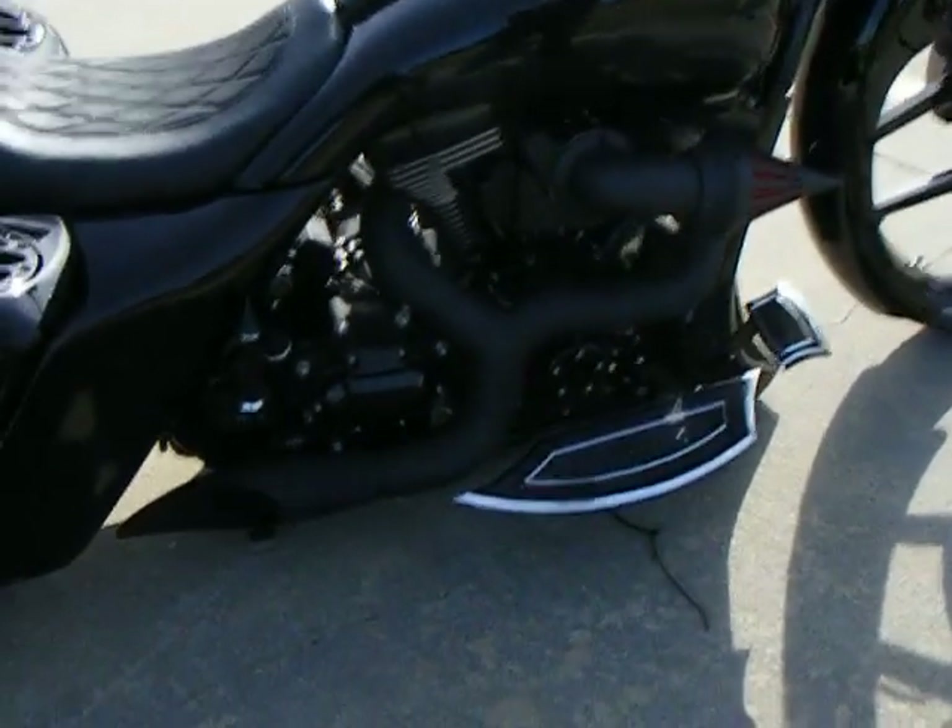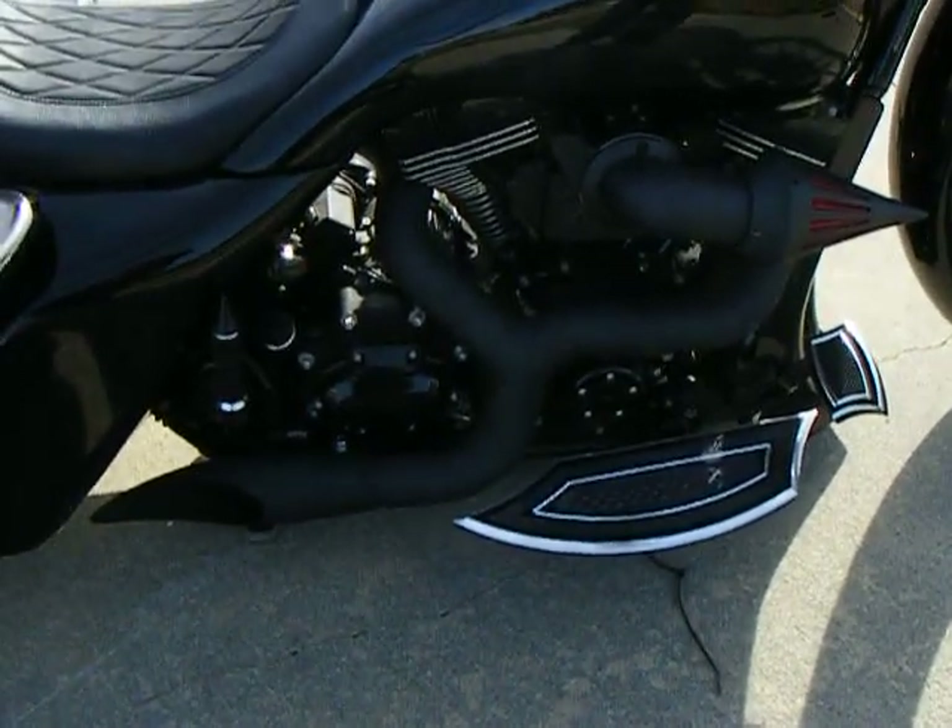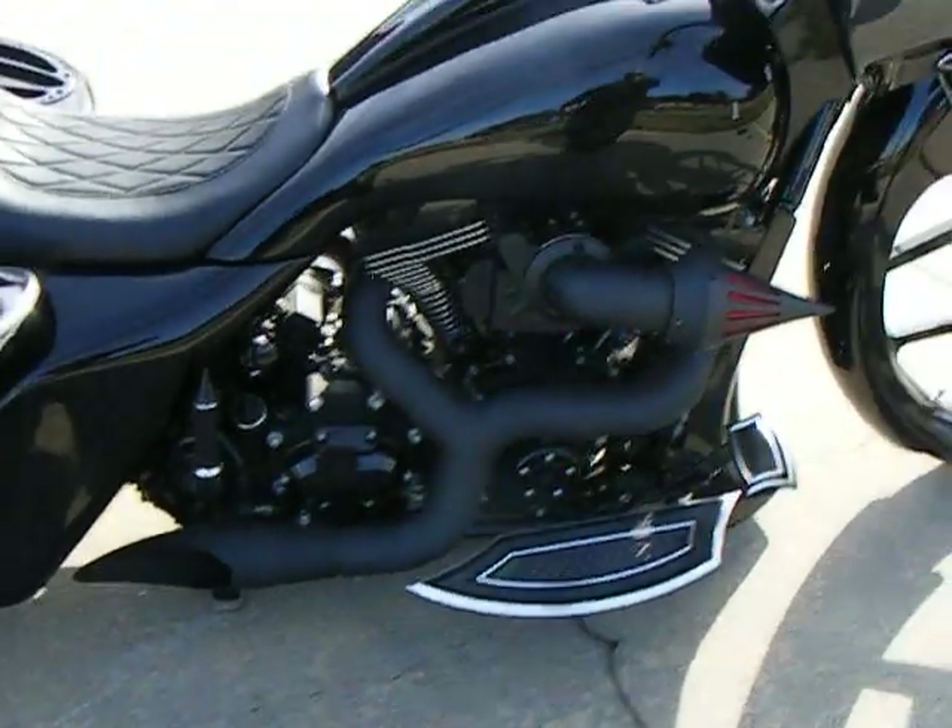It has a spike air cleaner. The same Eddie Trotta parts are on this side as well, along with the powder-coated motor. It has a Prokowicz two-in-one open line exhaust.